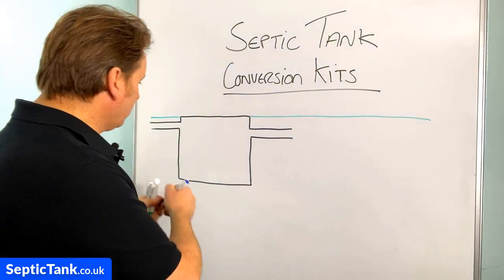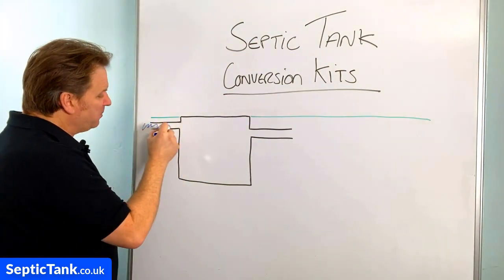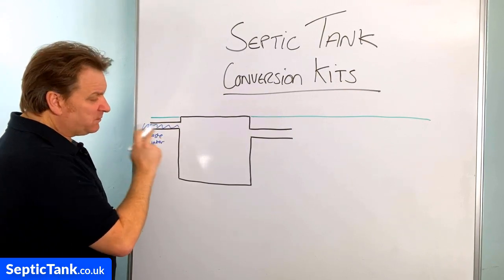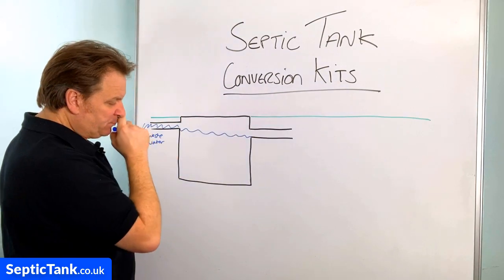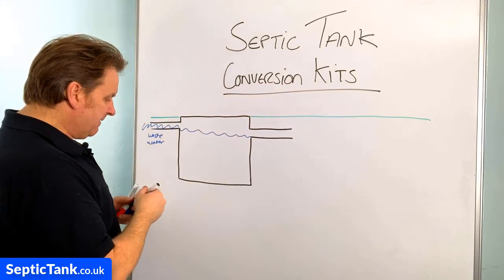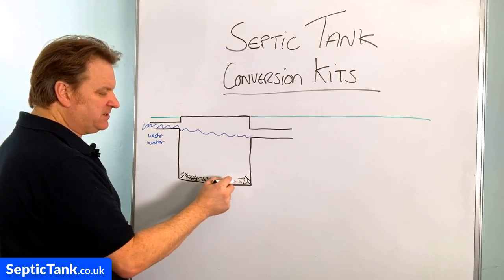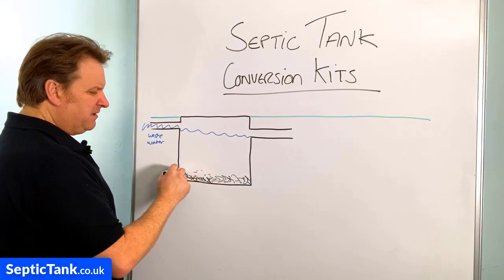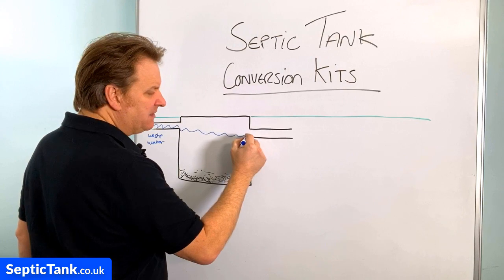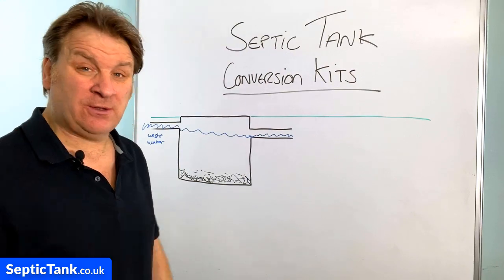So basically, let me show you — this here is a septic tank. All the wastewater from your property comes from your house into your septic tank. In that tank, all the debris falls to the bottom — the fat, grease, sludge, and other waste. Once it fills up to a certain height, that liquid drains away into a soak away, which is either in the soil or a water course.